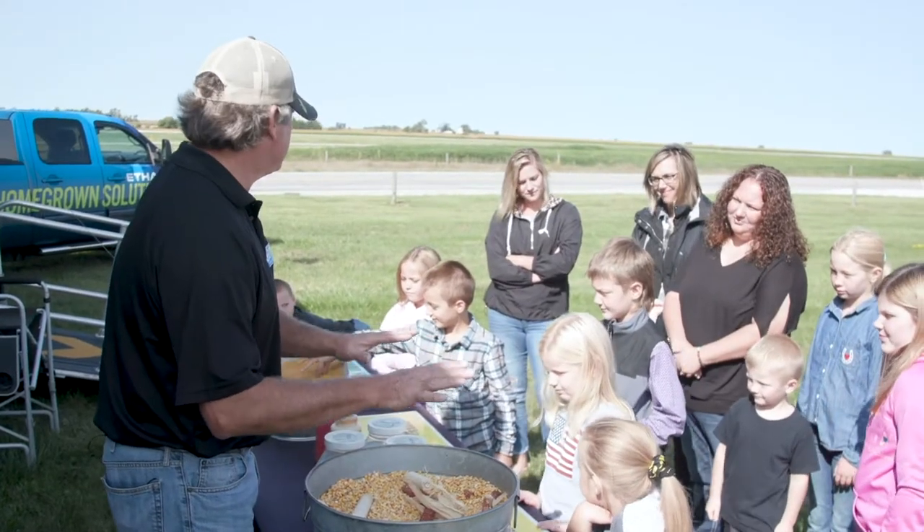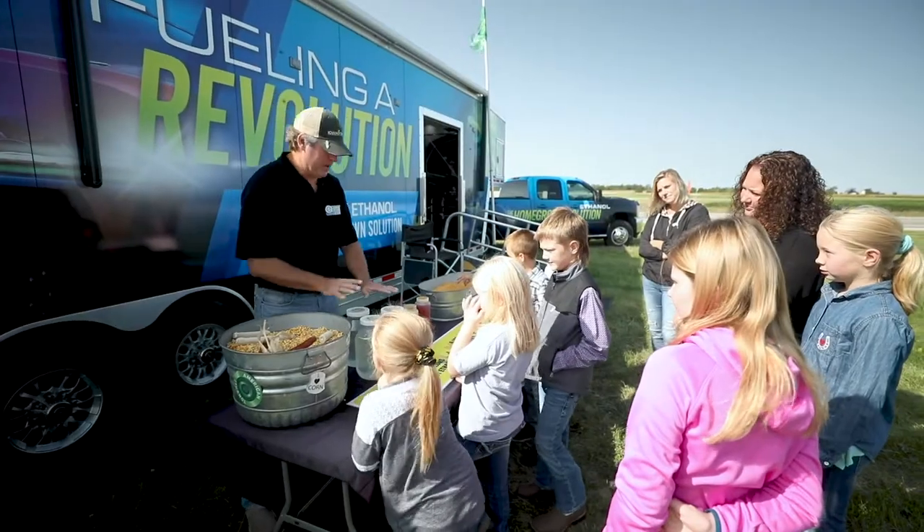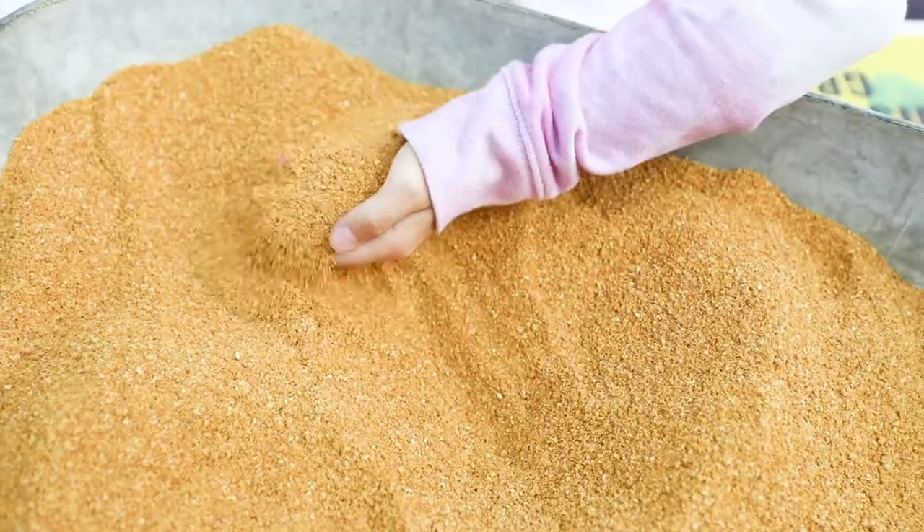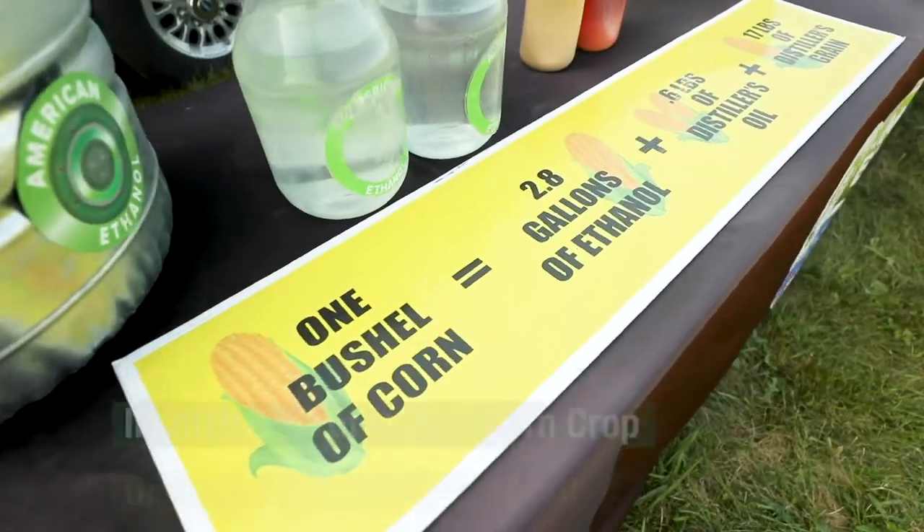In the ethanol process, we take one bushel of corn and we basically produce — this says 2.8, but it's actually closer to 3 now because we've become more efficient every year.